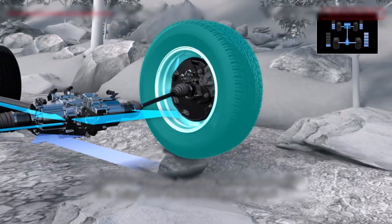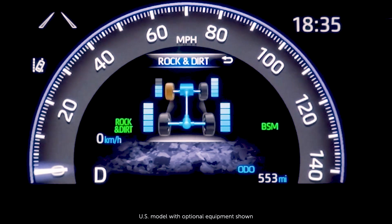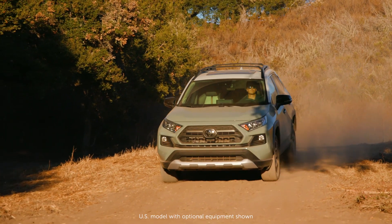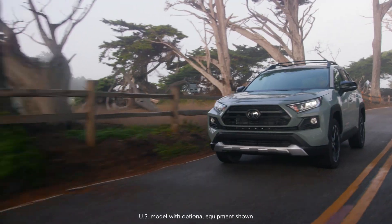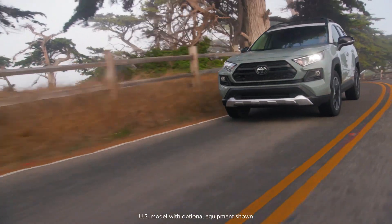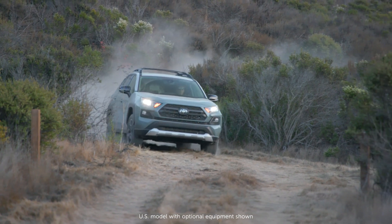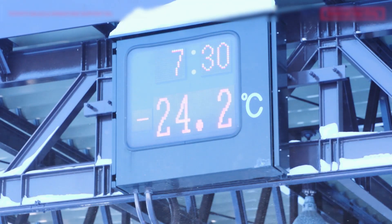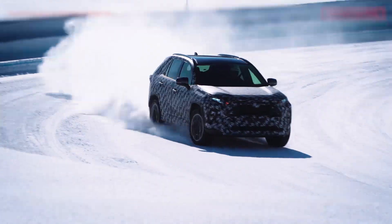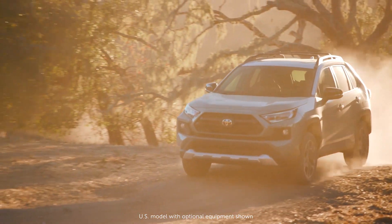The amount of drive torque distributed to each wheel can also be displayed in the multi-information display, helping to provide a sense of confidence and control in difficult driving situations. The benefit of this system is that the 2019 RAV4 is very stable during both on-road and off-road driving and more importantly is extremely capable during tough Canadian winters and on back-road excursions to the cottage during the summer.